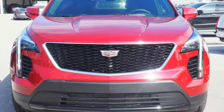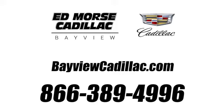Stop in for a test drive and make it yours today. Call us today at 1-866-389-4996.